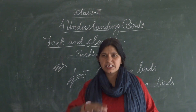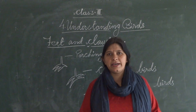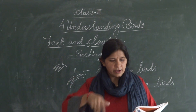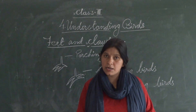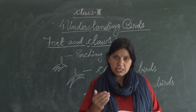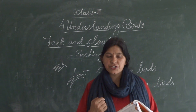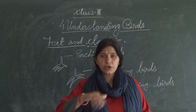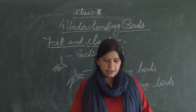Next is scratching birds. Scratching birds like the hen have strong legs with three toes in the front and one toe at the back. The toes have sharp and hard claws to help them scratch the ground and find worms.